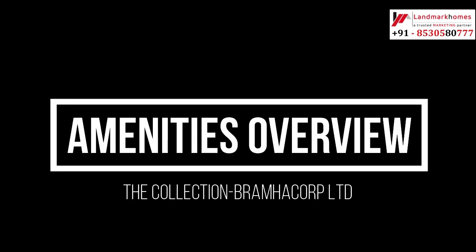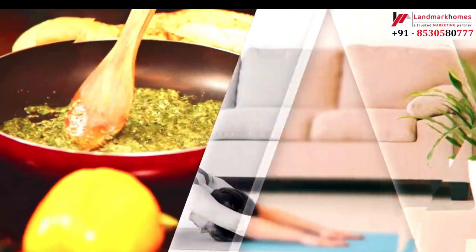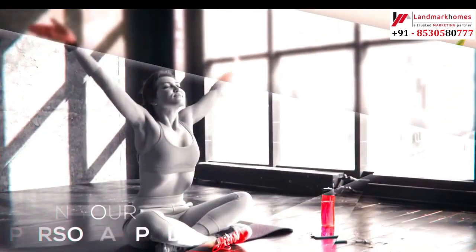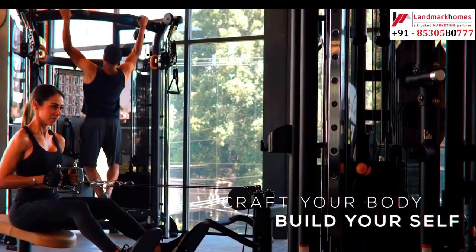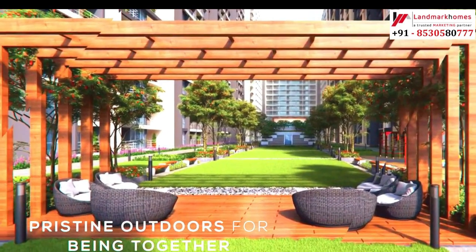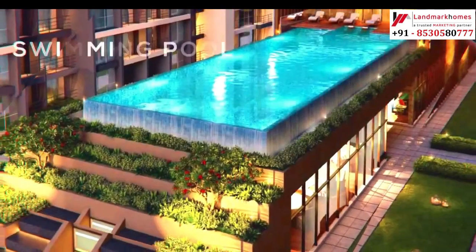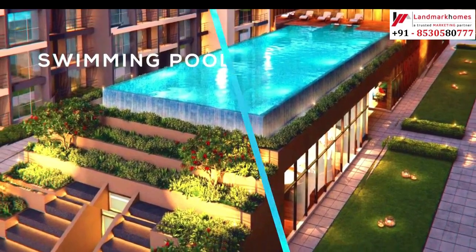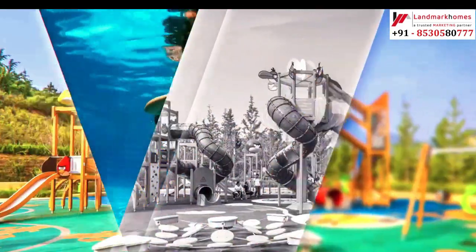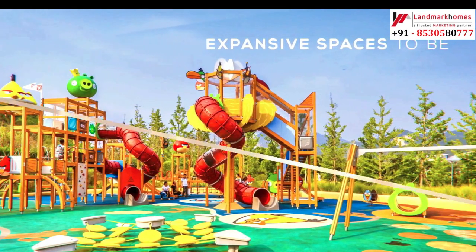Let's watch the amenities. This is the yoga space, gymnasium, sit-out and garden. And here is a beautiful swimming pool. Now this is the children's play area.